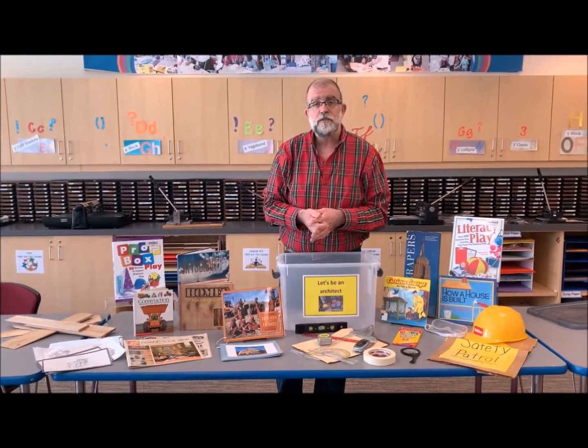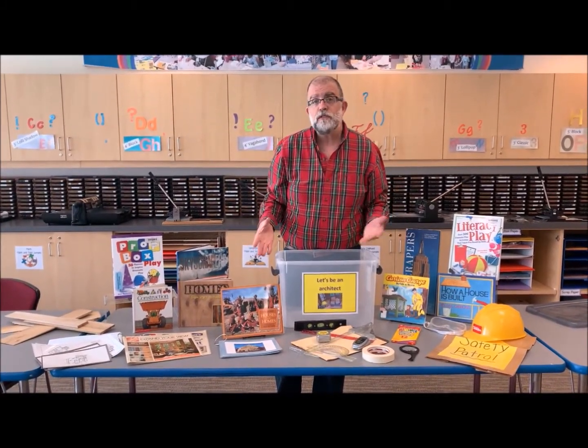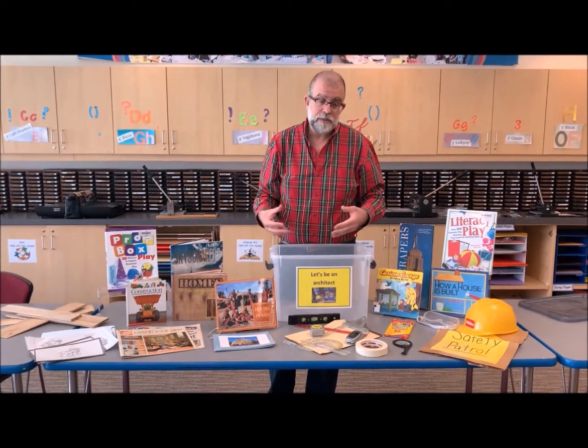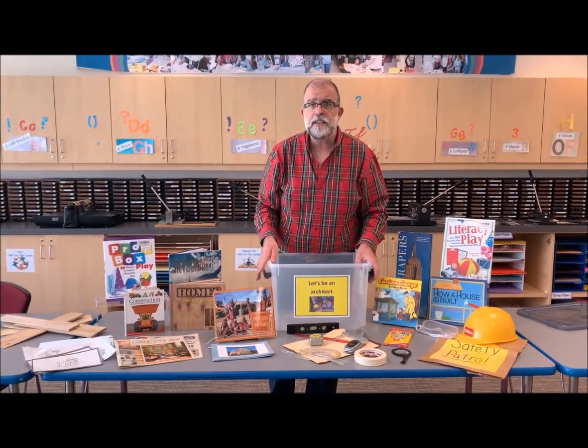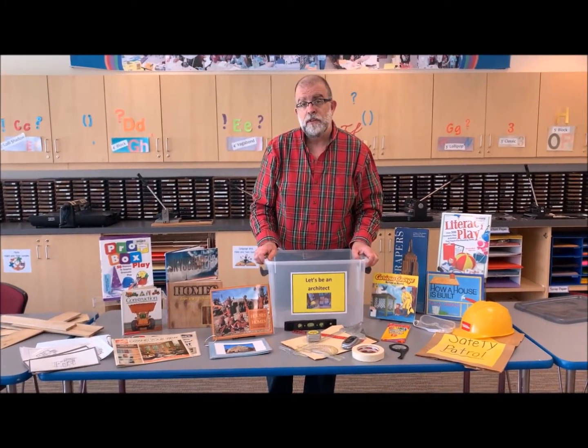Prop boxes are great for math skills, language skills, social studies, and social-emotional skills. There are all sorts of learning in one box, and the things are very easy and accessible to build together.